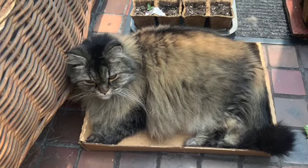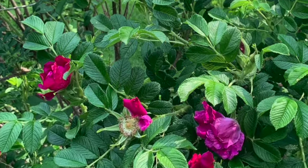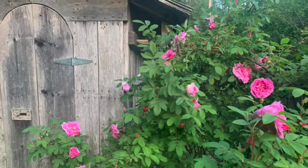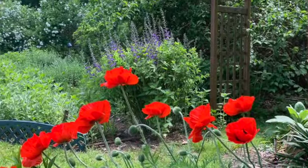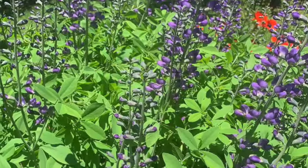Jake by the seedlings in the solarium. Roses. It's June. More roses. Poppies. Baptisia. I love the purple of Baptisia.